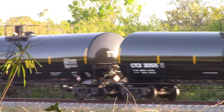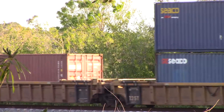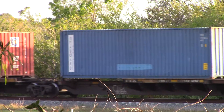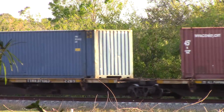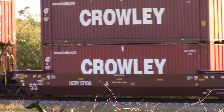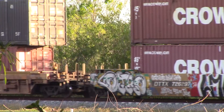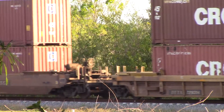Let's see if we can focus in on the intermodal — there we are. A wall of Crowley's — says Crowley on the side of the container. The Crowley company, the biggest shipper out of Fort Lauderdale's Port Everglades Terminal.